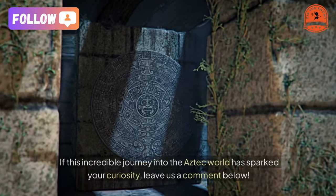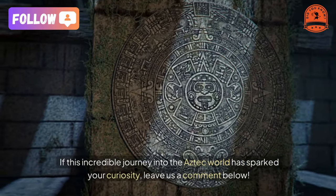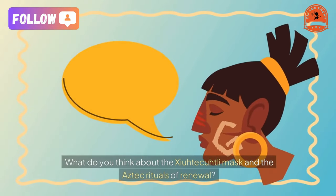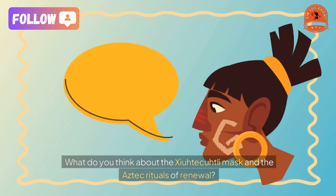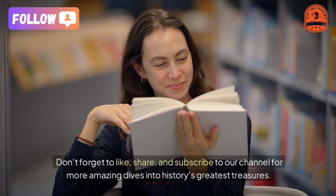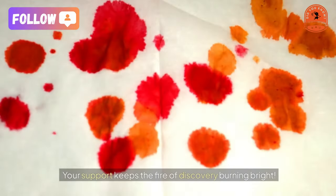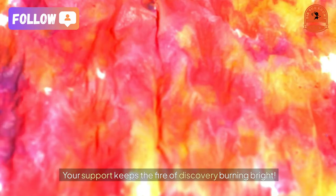Isn't it fascinating how a single artifact tells such a rich story of spirituality, culture, and artistry? If this incredible journey into the Aztec world has sparked your curiosity, leave us a comment below. What do you think about the Zayatacutli Mask and the Aztec rituals of renewal? Don't forget to like, share, and subscribe to our channel for more amazing dives into history's greatest treasures. Your support keeps the fire of discovery burning bright.